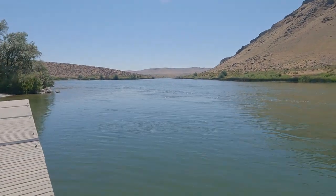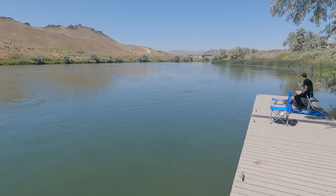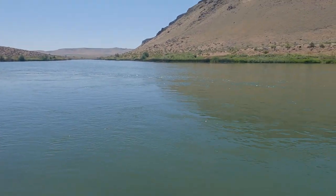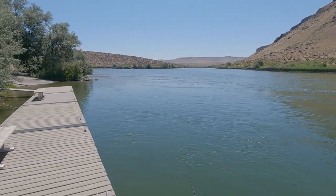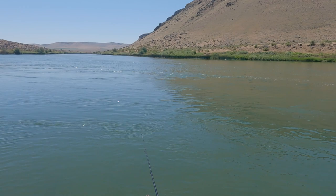The scenery here kind of reminds me of Arizona along the Salt River — over here at the Snake River. This is just south of Nampa, might even be in Nampa. I don't know what county or city this is because you lose cell signal out this way. Oh, another fish just popped right out over there.